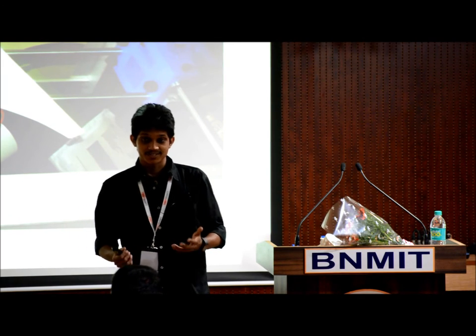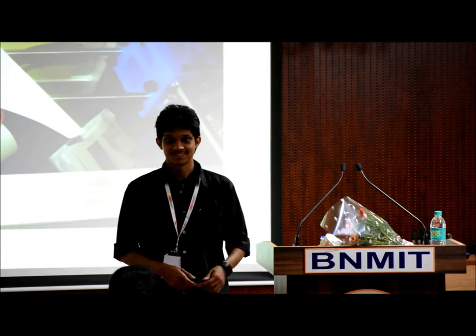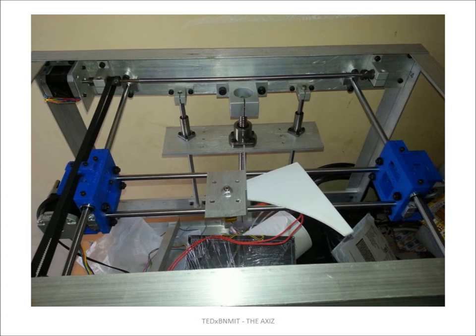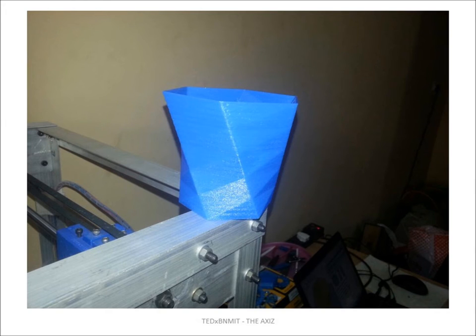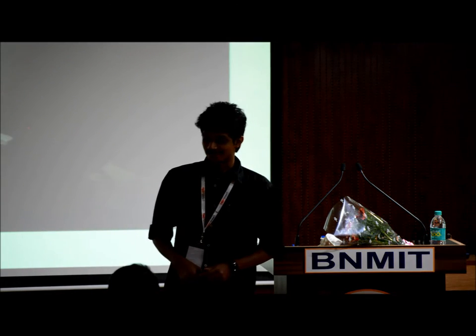One of the interesting projects is that you can 3D print a 3D printer using a 3D printer. That is a 3D printer that was 3D printed out by our 3D printer — it's like making babies. This is the photo that the customer sent us, and we were like, graduation, finally.